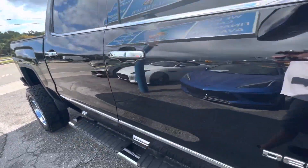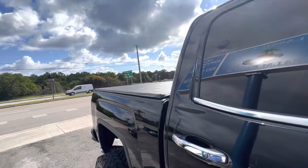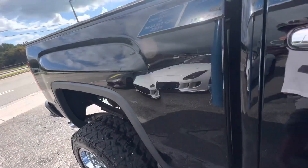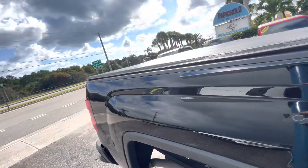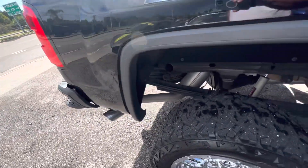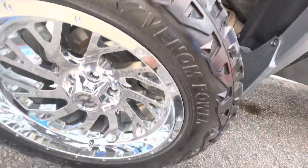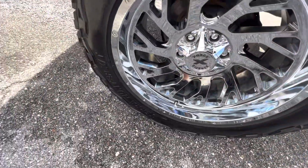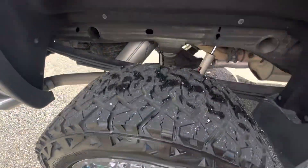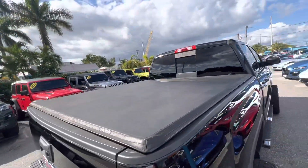Coming down the side of the vehicle, the running boards are nice and glossy — not faded out at all. Things are in really good shape. This is a great vehicle at a great price range. One of our customers traded this in after buying probably five, six, maybe seven cars from us — a great local customer here in Jupiter, Florida.